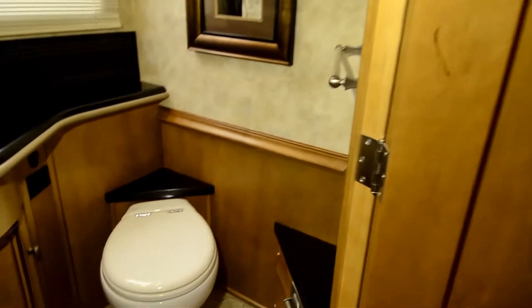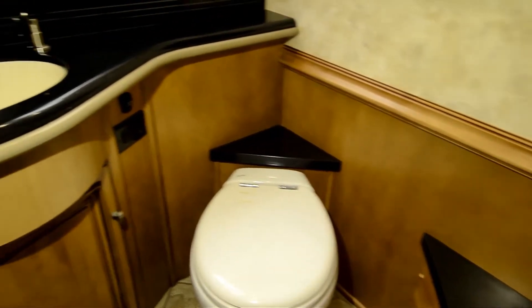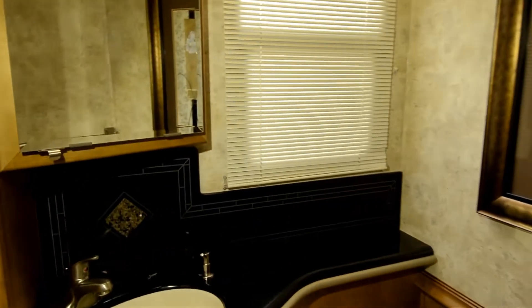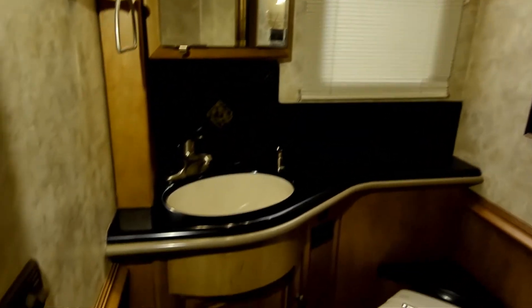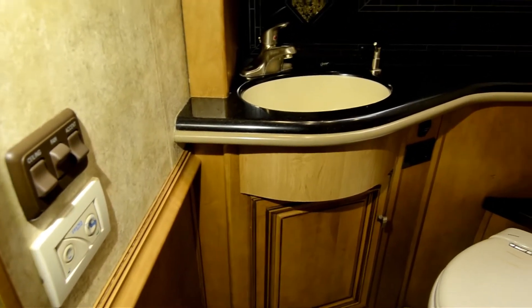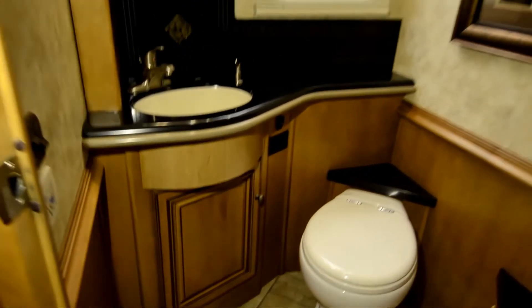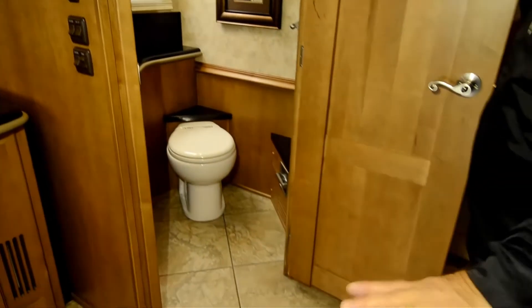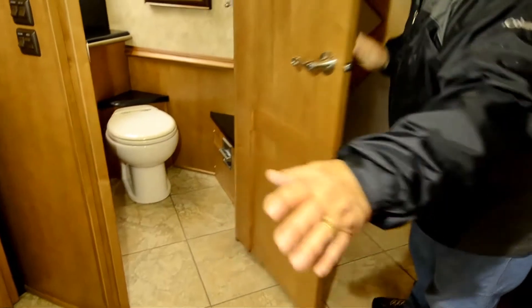Let's go in the first bathroom. Remember I said it's got two bathrooms? Here's your first bathroom. It has its own bathroom sink, a nice beautiful porcelain toilet. On the wall here, it's got an electric button for your toilet — that white panel on the wall is how you flush your toilet. It's all electric. All tile floors — you don't have to worry about spilling anything. It's easy to clean because all the floors are pure tile.